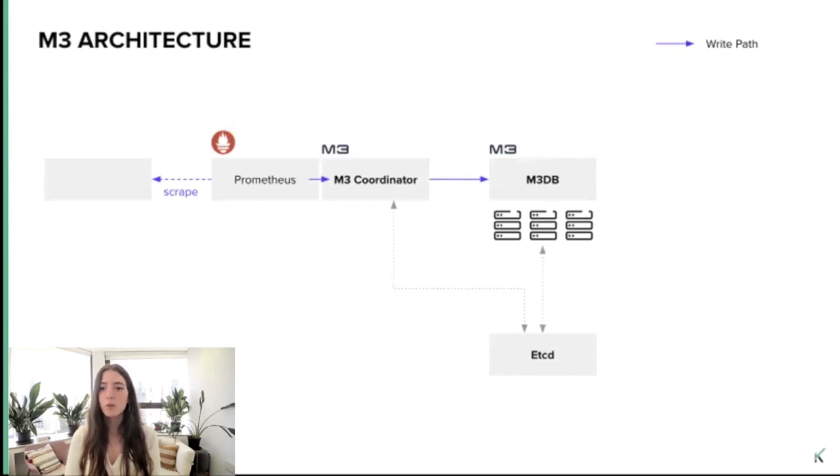So let's start by understanding how the write path works. First, Prometheus scrapes metrics. Then the M3 coordinator, which can be deployed as a sidecar alongside Prometheus, gets Prometheus remote write requests — and it can also get Prometheus remote read requests, as we will see in a moment. As its name implies, it's responsible for coordinating writes and reads in M3DB. Once metrics get to M3DB, writes are compressed in memory and eventually flushed to the disk. The duration the data will remain in memory depends on the configured block size, which dictates how long new writes will be compressed in memory before being flushed to disk. For example, block size can be set to two hours. There is also etcd, which stores the metadata used by each of the components, meaning the M3 coordinator and M3DB rely on etcd as a source of truth for clustering management.